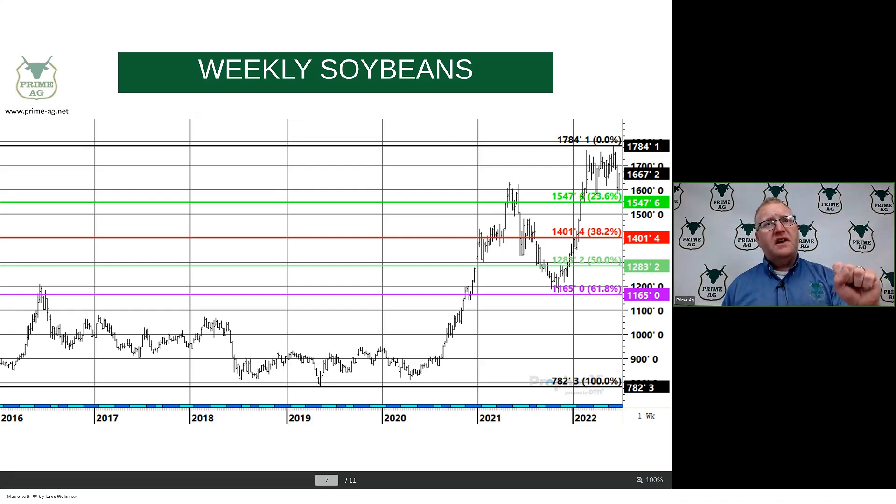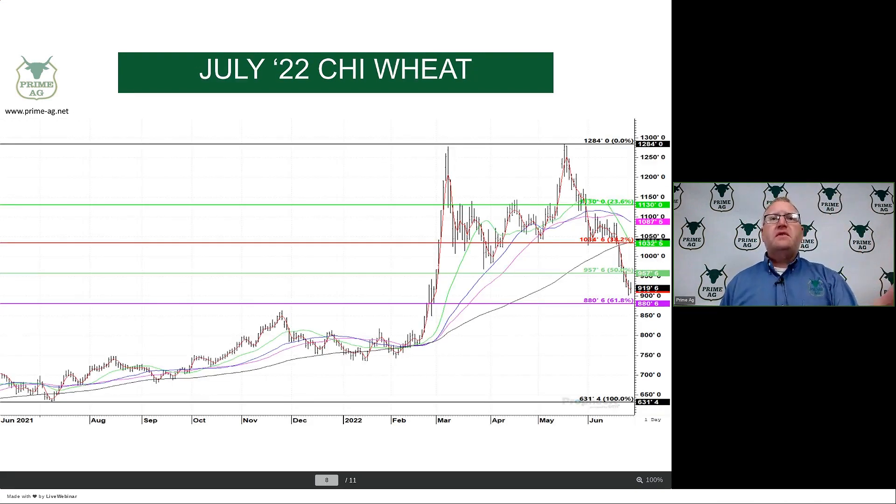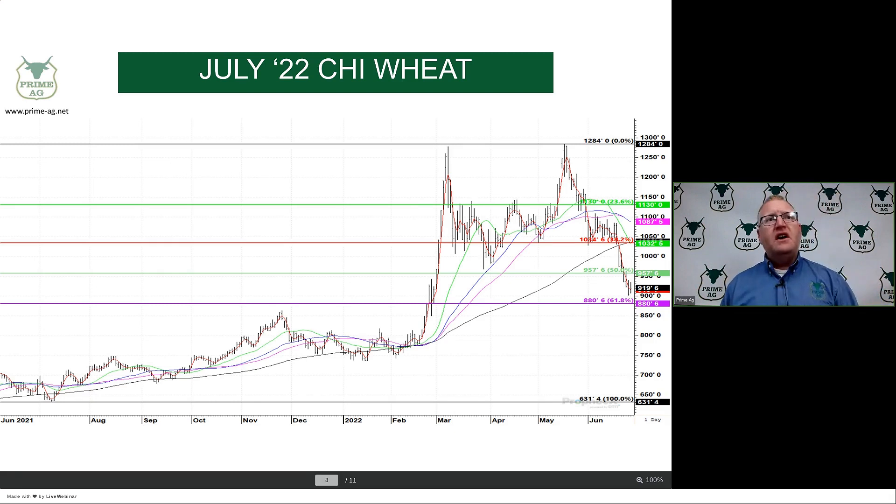We're not saying these markets are going to head back down to those levels, but what we are saying is that once momentum starts moving, these are targets whether you're looking at a higher or lower move. On July Chicago wheat, retracement support from the contract low last summer to the contract high comes in at $9.57. We broke through that and are trying to hold the $9.00 area, with $8.80 as some retracement support. On a bounce back in wheat, we think $10.00 to $10.50 is realistic, and on the weekly chart retracement levels are around $8.50 and $9.65. We don't think we need wheat to push much above $10.50.